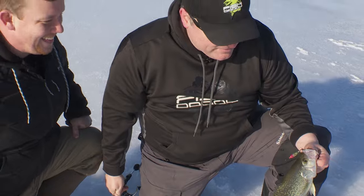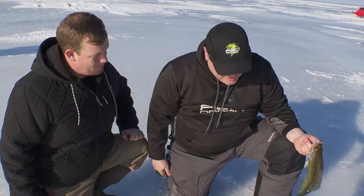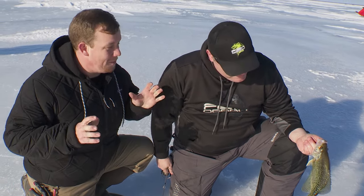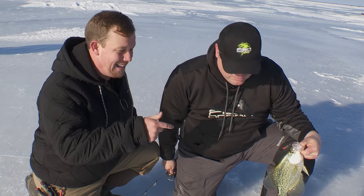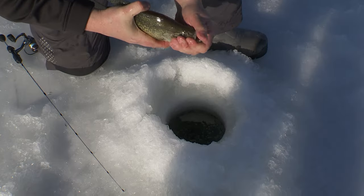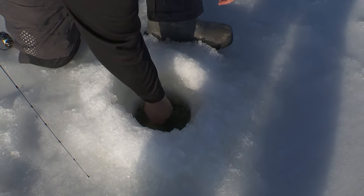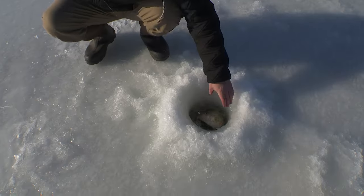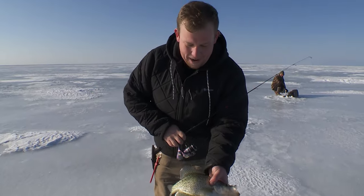Look at that, Andy — what do you got there? It's a huge crappie, my first or second Red Lake crappie, but this one's the biggest so far. Guys, we've got big crappies schooled up here. That is a super high-quality crappie right there — let's get her back in.